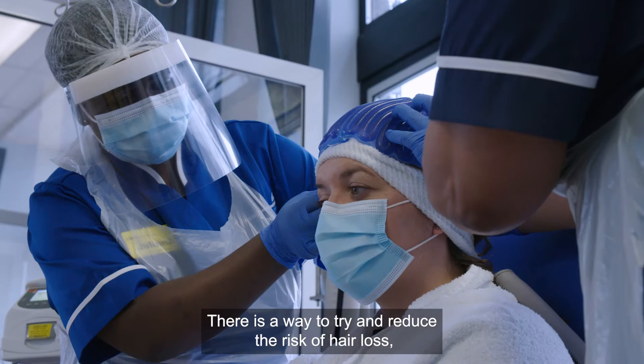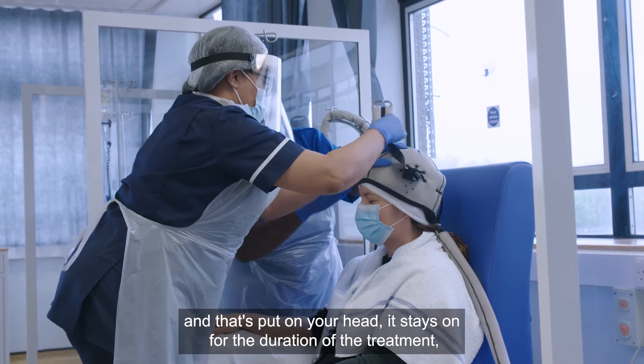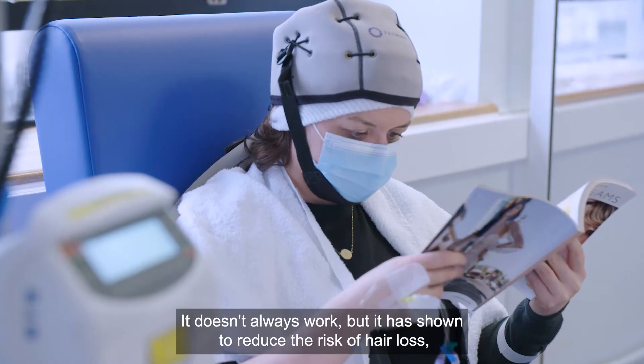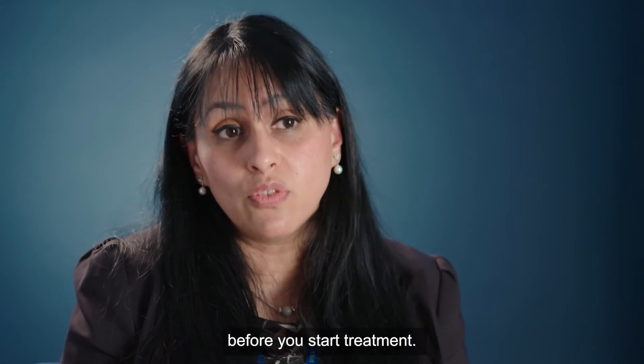There is a way to try and reduce the risk of hair loss using scalp cooling, or a cold cap, which is put on your head and stays on for the duration of the treatment and is removed afterwards. It doesn't always work but has been shown to reduce the risk of hair loss. If that's important to you, we encourage you to discuss it with your clinical team before you start treatment.